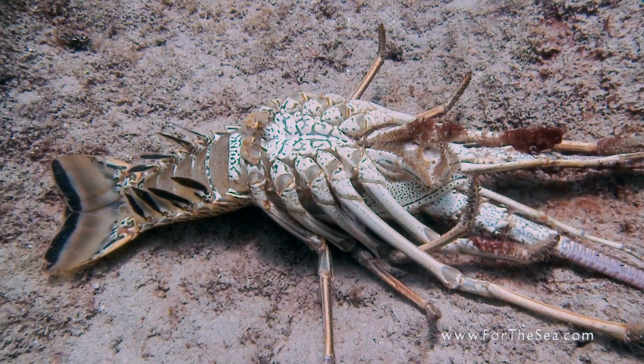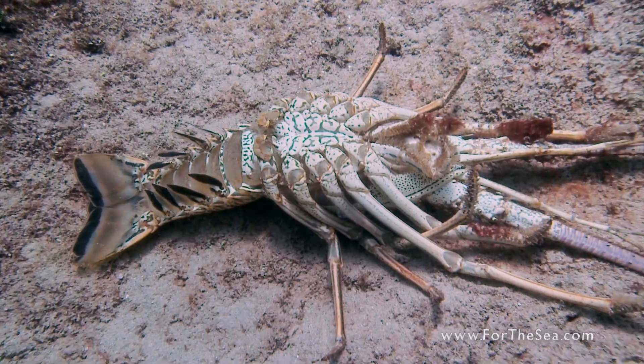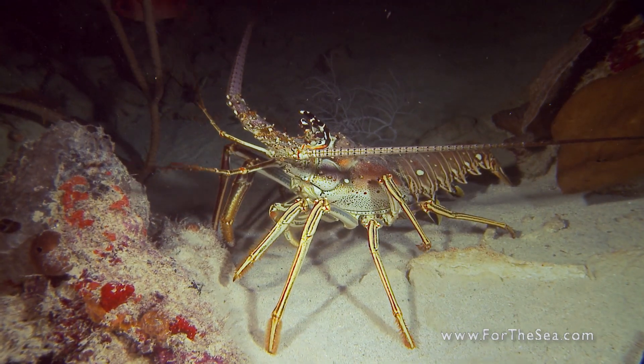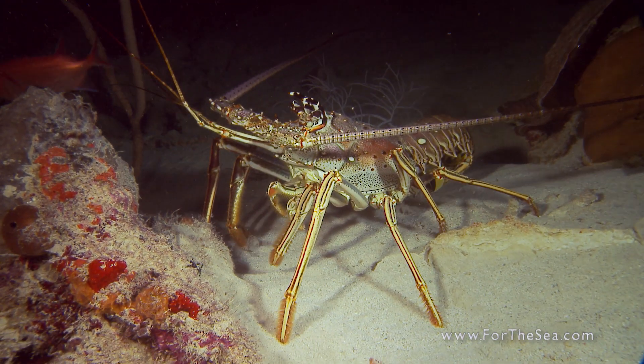This is an empty lobster shell. Lobsters grow by molting, shedding their old shells to expand their body size. Spiny lobsters can live up to 15 years or more.